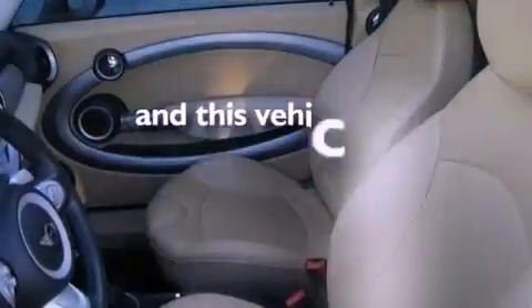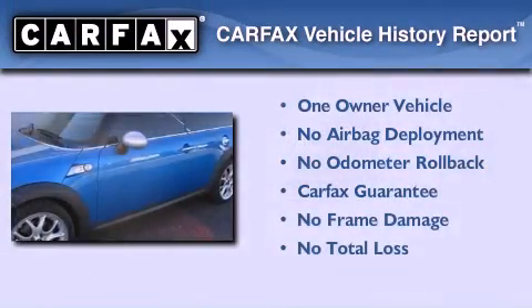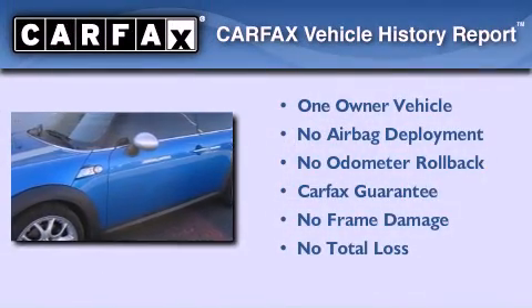This vehicle has fewer than 28,000 miles on the odometer. This Mini has had only one owner, and it qualifies for the Carfax Buy Back Guarantee.